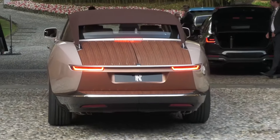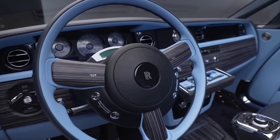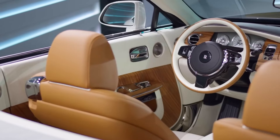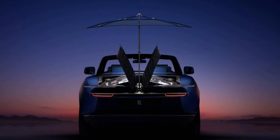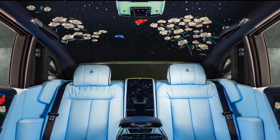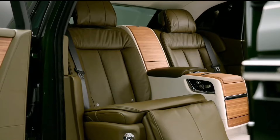Technology seamlessly integrates with this opulent environment, providing modern conveniences without compromising the car's timeless elegance. State-of-the-art infotainment systems, advanced driver assistance features, and cutting-edge audio technology are discreetly incorporated, ensuring a harmonious blend of tradition and innovation. The result is an interior space that is both deeply relaxing and technologically advanced, offering the ultimate in automotive luxury.